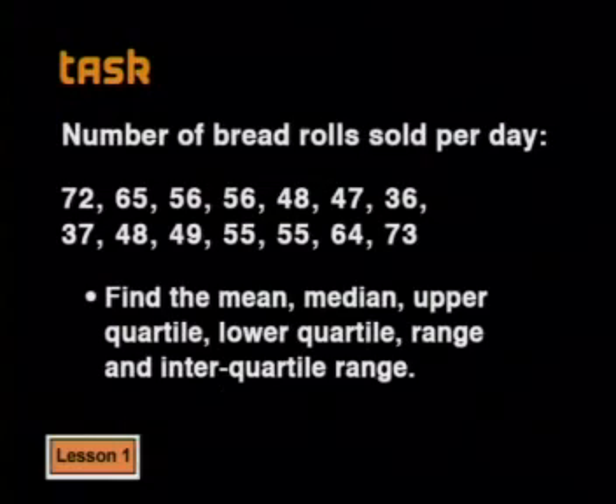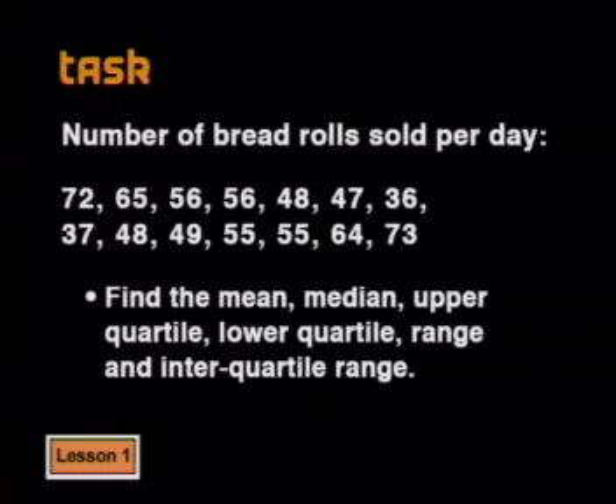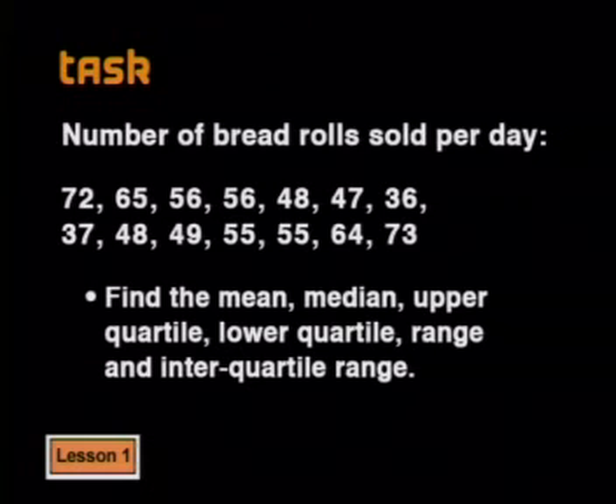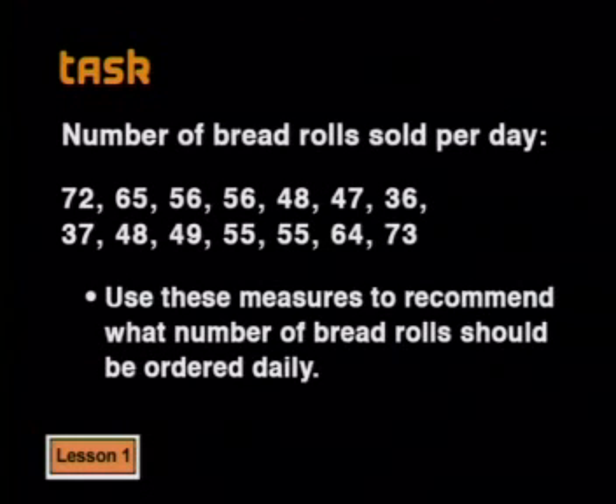Now it's time for your task. The coffee shop in the hospital needs to know how many bread rolls to order each day so they don't run out or have too many unsold at the end of the day. The data shows the number of bread rolls sold per day over two weeks. Find the mean, the median, and the upper and lower quartiles, then calculate the range and the interquartile range. Use these measures to recommend how many bread rolls should be ordered daily. Join us next time when we will use more statistics from the hospital.